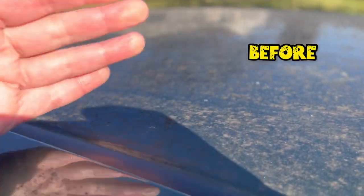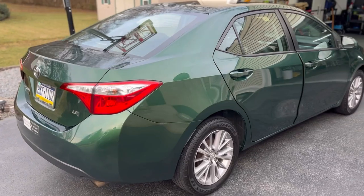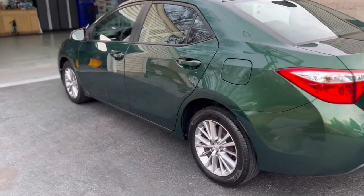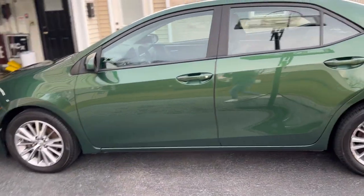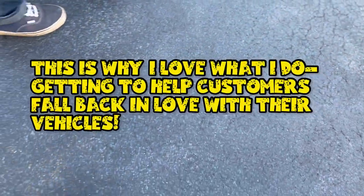It cleaned up really nicely! The customer reacts positively, noting the colors have come up really nicely. The detailer thanks the customer and expresses hope that maintaining the vehicle will be much easier moving forward, inviting them back in a few months to keep up with things. The customer offers to give a testimonial if needed, and they exchange warm goodbyes. Thanks for tuning in - we'll see you on the next detail!